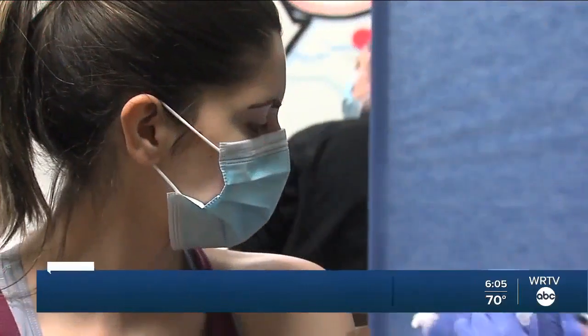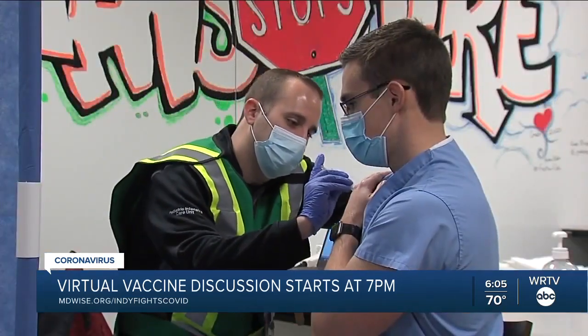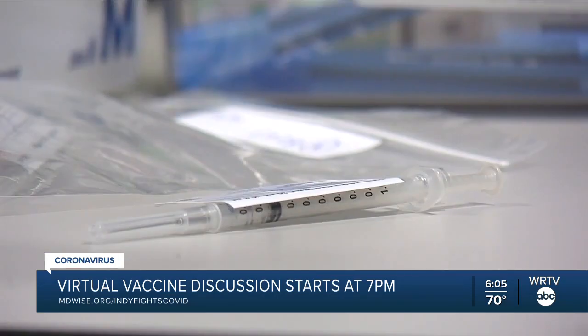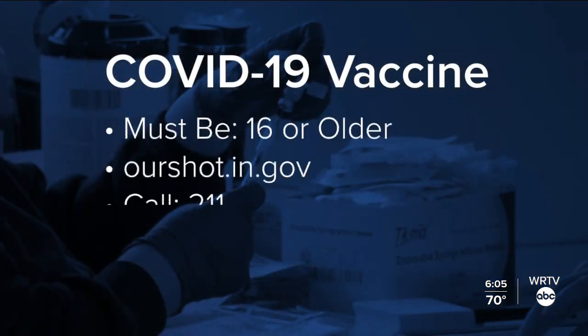Tonight you can attend a virtual panel discussion with health professionals about the COVID-19 vaccine. Director and Chief Medical Officer of the Marion County Public Health Department, Dr. Virginia Kane, and many others will address myths, concerns, and truths about the vaccine. The discussion starts at 7 p.m. To participate, visit mdwise.org/IndyFightsCOVID. If you are 16 years or older, you can register to get a COVID-19 vaccine in Indiana by visiting ourshot.in.gov or by dialing 211.